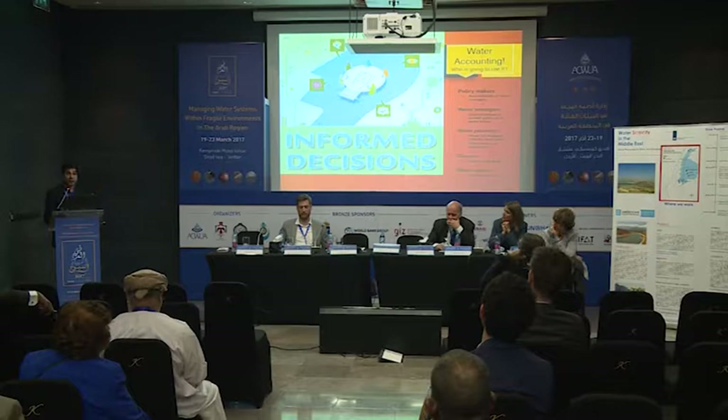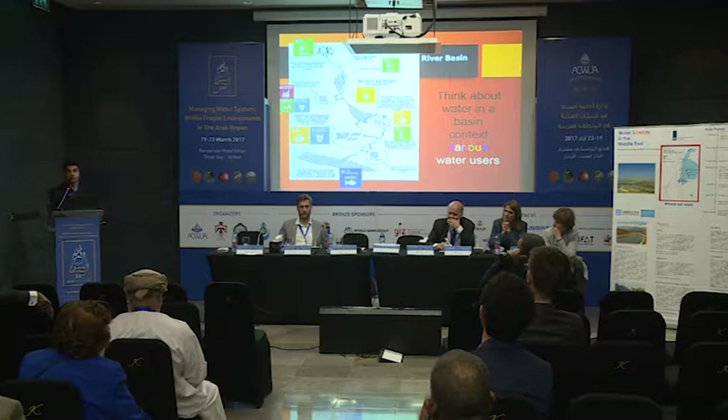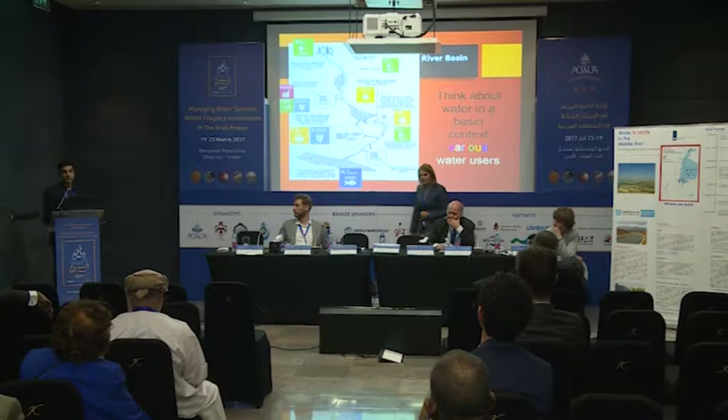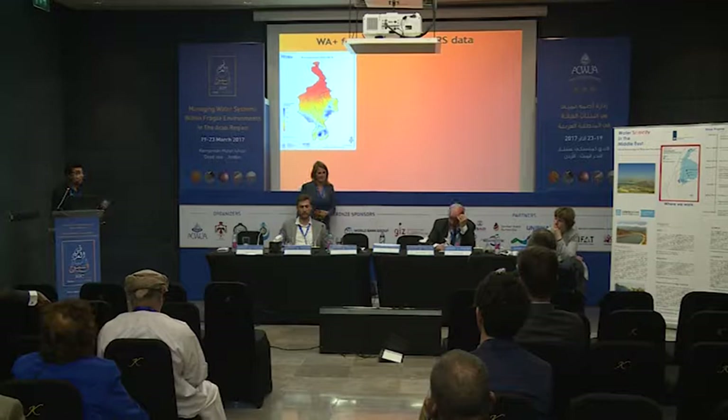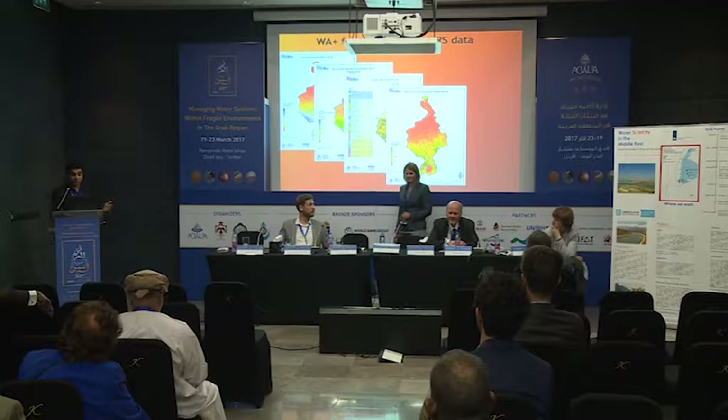Don't forget that this is all one big game — we are all in the same boat. If you map the SDGs on top of a river basin, you see how it all integrates together. To show an example of how this works, here is the Nile Basin. This is the type of map you get from remote sensing: ET, precipitation, biomass production. These are the types of information we produce using water accounting.